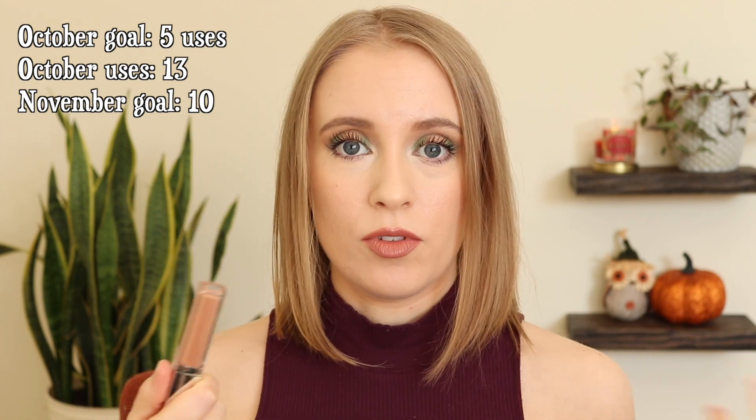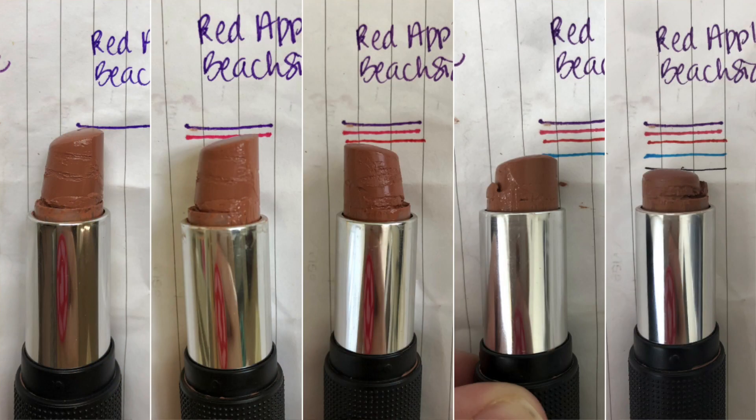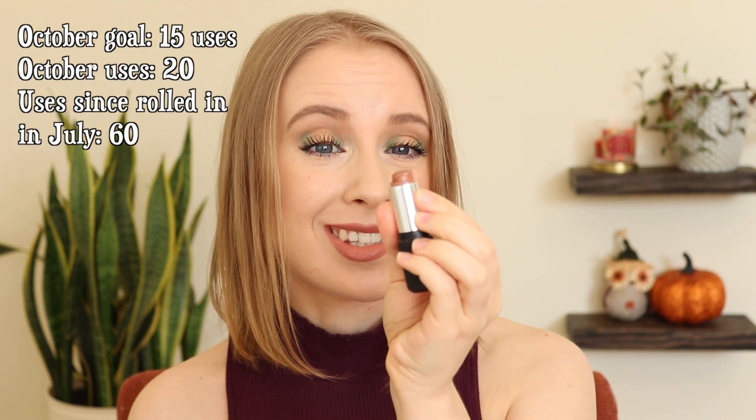I used it 13 times, even though my goal was only five, so doing well. I can definitely see through this part of the packaging — I'm already kind of scraping at the sides. I'm not sure this will be done by the end of the year, especially if I do take the stopper out, but I think we'll at least come close. A lipstick that I'm determined to finish by the end of 2020 is the Red Apple Lipstick in Beachside. It's just a tiny little nub in there now, and this is such a creamy soft formula that it is easy to see progress each month. I've been using it a ton, and I reapply it on days that I do wear it as much as I can remember to. Definitely by the end of December.